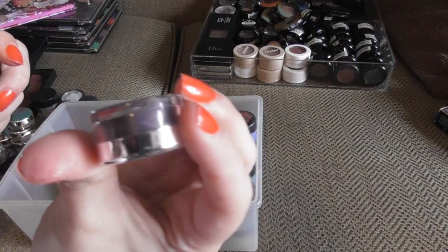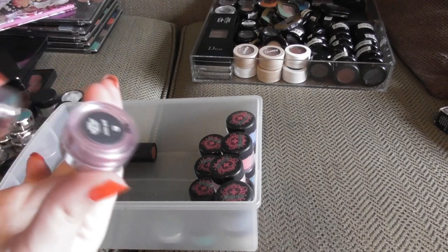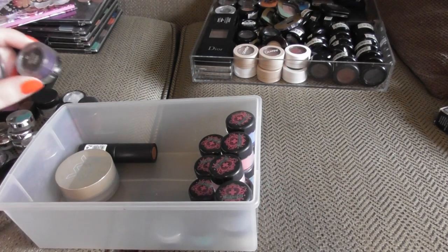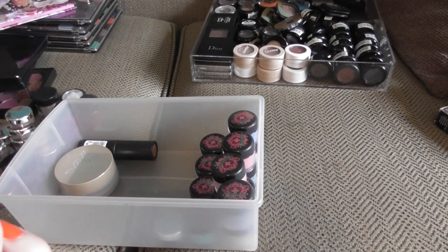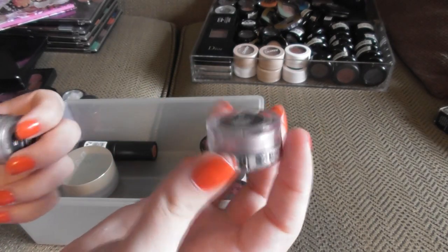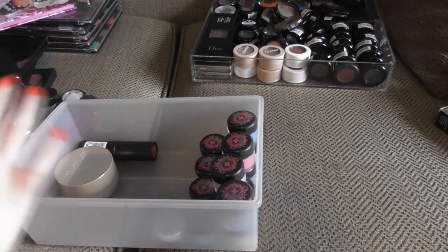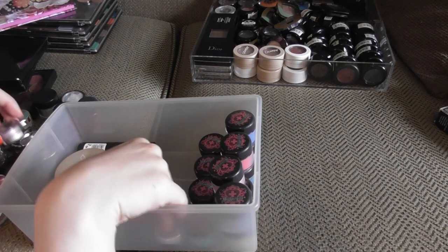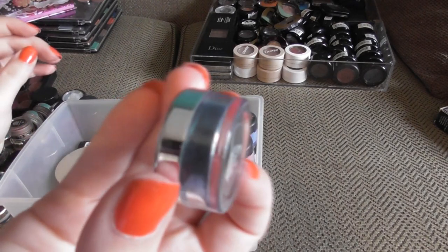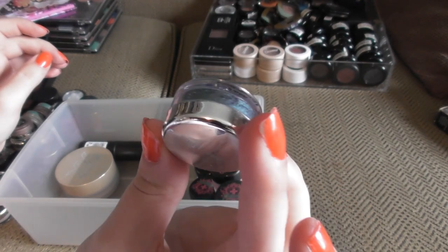This is Starry Night, which is a dark, dark purple. A Violet Spell, which I've actually pressed into an eyeshadow pan. This is Iridescent Iris — it's a beautiful shift. Silver Dollar, which I think would make a fantastic inner corner highlight. And the last Bare Minerals shadow in here is Deep Sea, which is another shade I've pressed into a pan, but you can still see all the beautifulness left on the sides.